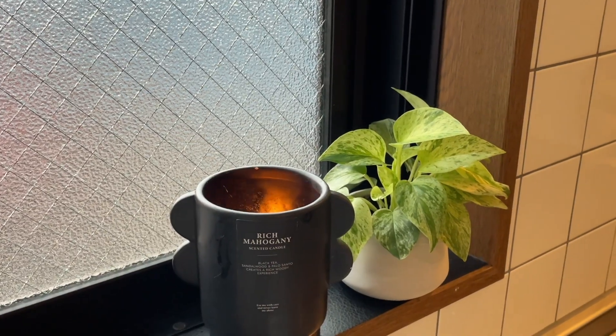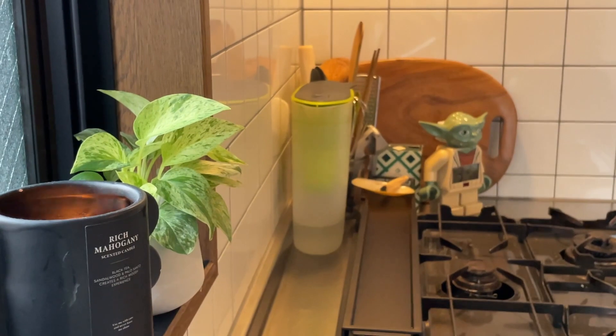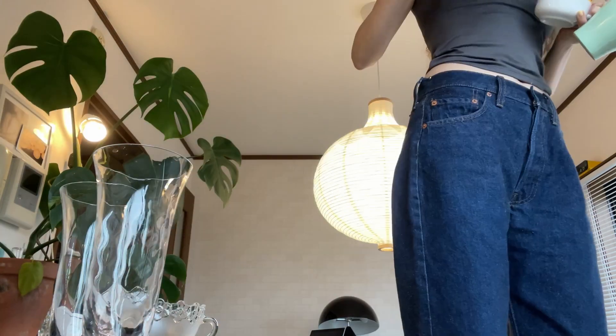こちらにもモンステラを置いています。あとこちら、キャンドル。今は撮影のために雰囲気を出すためにつけているんですけど、夏はちょっと暑いので。冬はこういう風にキッチンでもキャンドルを焚いたりします。こだわりはなくて、これはH&Mホームで買いました。